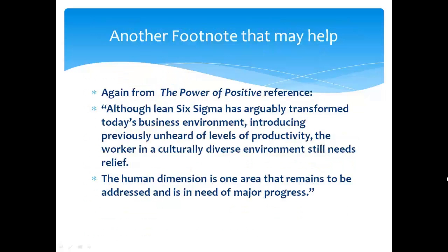Let's explore another footnote from the Power of Positive Reference. Although Lean Six Sigma has arguably transformed today's business environment, including previously unheard-of levels of productivity — the worker in a culturally diverse environment still needs relief. This is a quote: 'The human dimension is the one area that remains to be addressed and is in need of major progress.' Do we get to see a grand bargain in Lean Six Sigma? I don't think so.